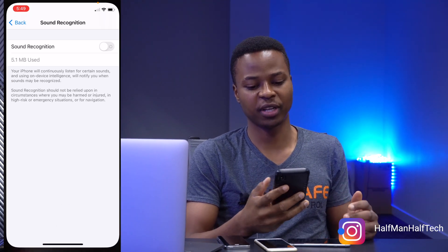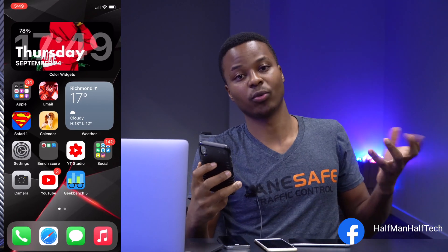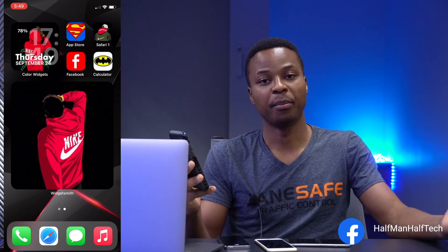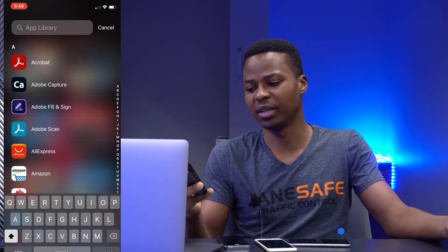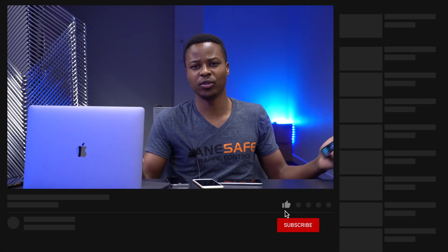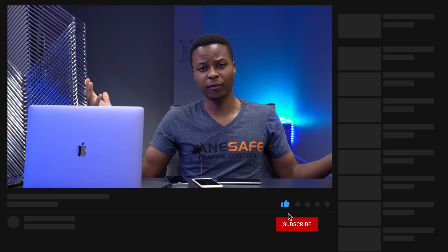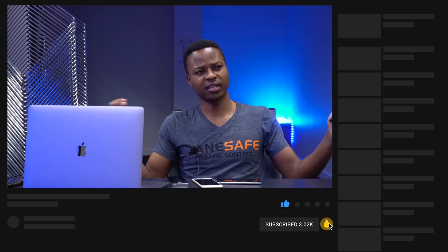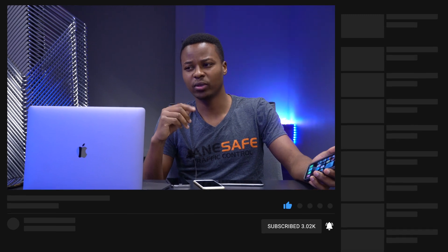That's about it for me when it comes to settings you'd want to look at and change. Hopefully these settings help make your device better so that you enjoy it more seamlessly and enjoy more of the features of iOS 14. If you like this video, drop a like. If you haven't subscribed, please subscribe down below. Stay safe, and I will definitely see you in the next video very soon. Peace.